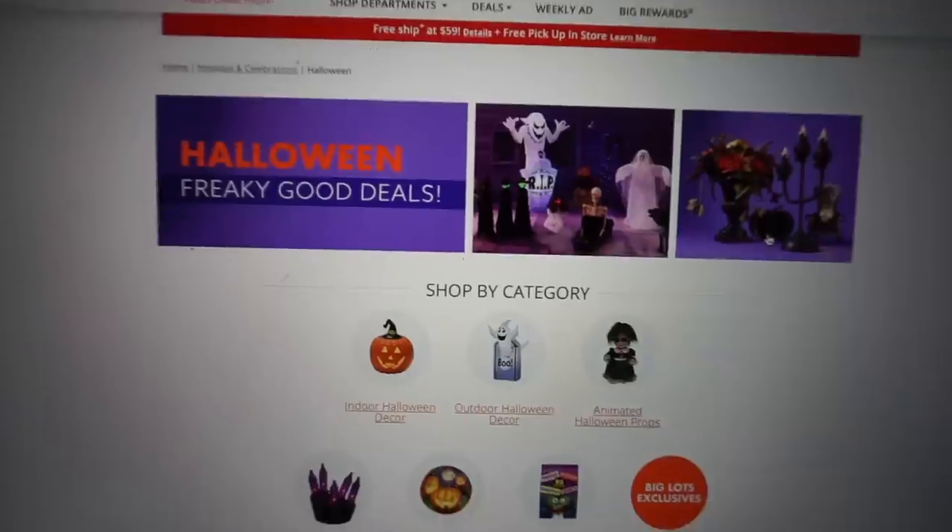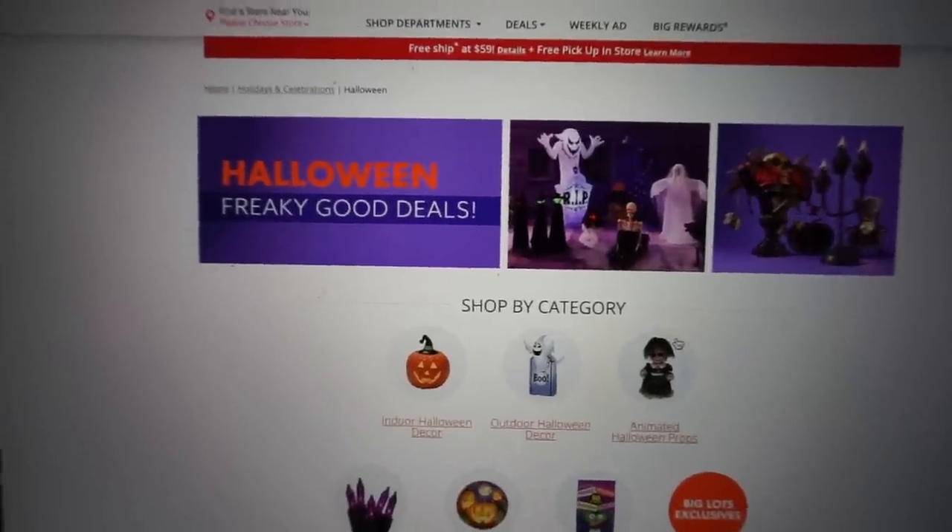It's a couple days later - I've got some tea in my Bride of Frankenstein mug, which I got from Home Goods last year. I can't wait to see what they put out this year. We're going to do some online Halloween decor hunting. Let's start with Big Lots because I saw an ad and we haven't looked there yet. I'll have all the links to the websites down in the description box. Let's click on indoor decor and see what they have.